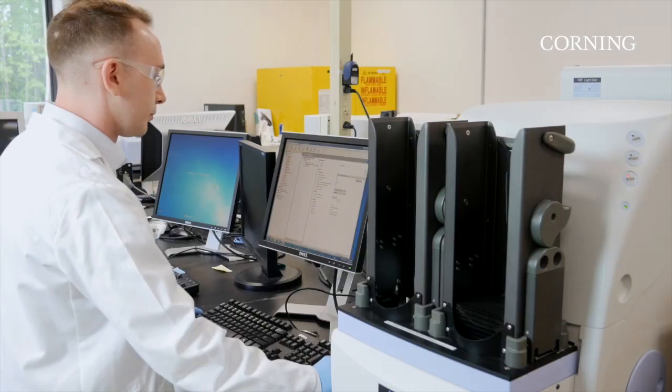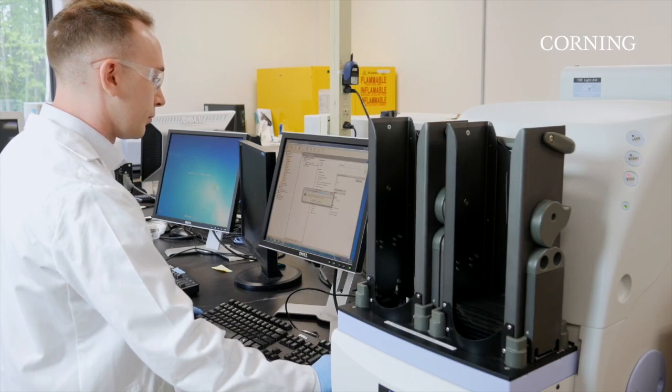All spheroid format options are ideal for spheroid applications in an automated environment. Customers have been having great results with the 96-well and 384-well spheroid microplates, but they need more — higher throughput and automation-friendly solutions.